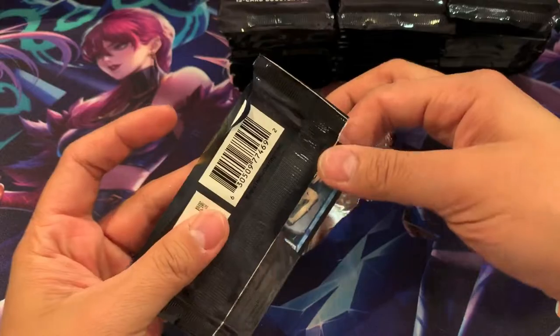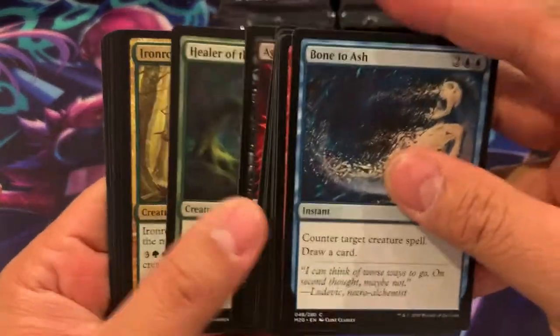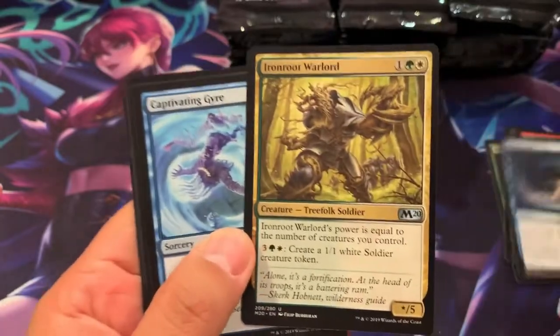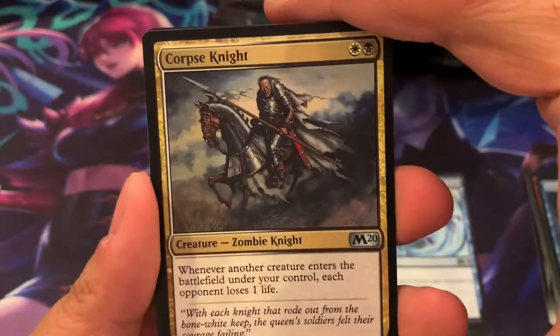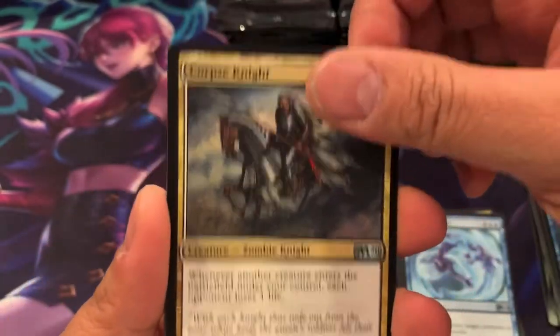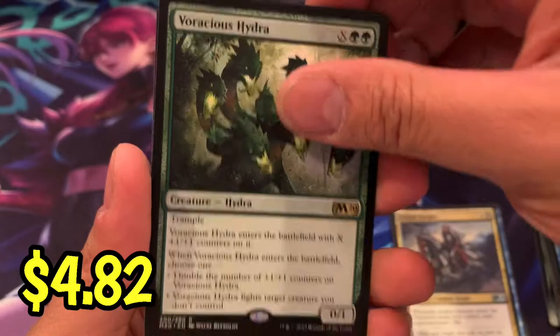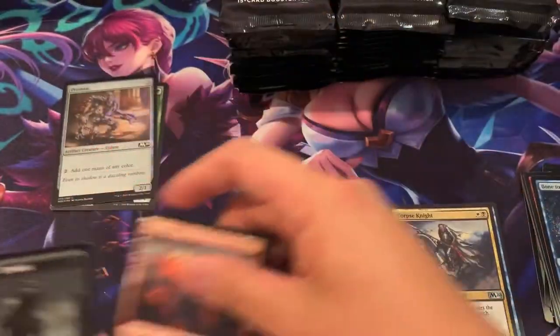Let's start with the first pack. Here we go, Dylan. Iron Roof Warlord, Captive and Gyre, Corpse Knight — the two three is air — Voracious Hydra. Not too bad. Foil Prismite. Put it to the side.